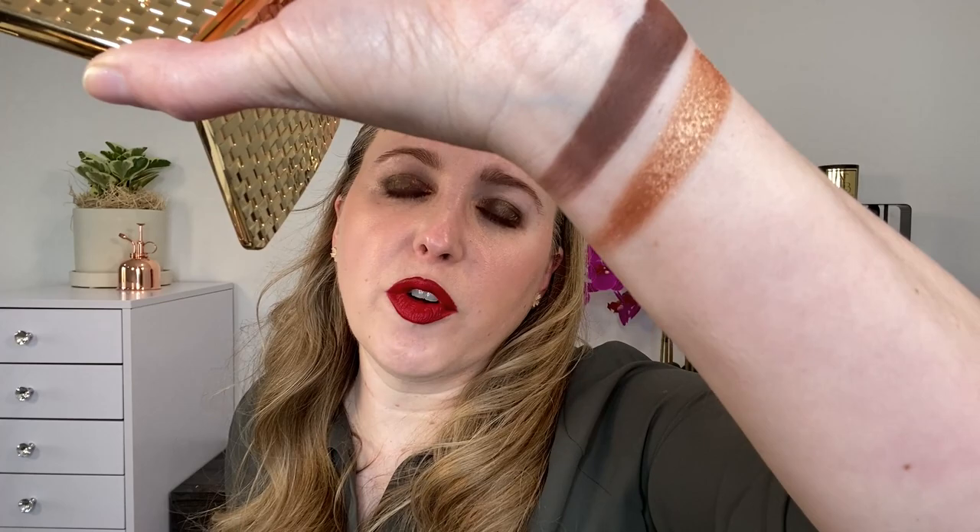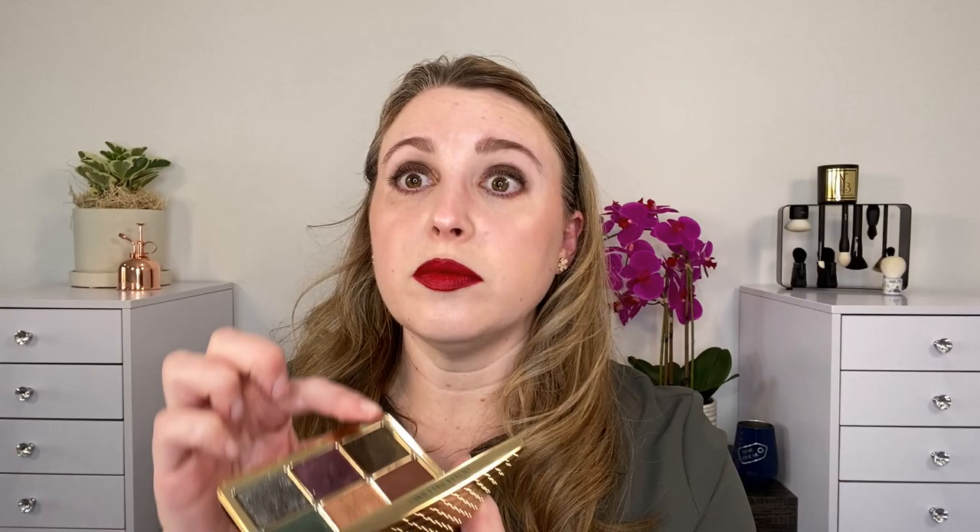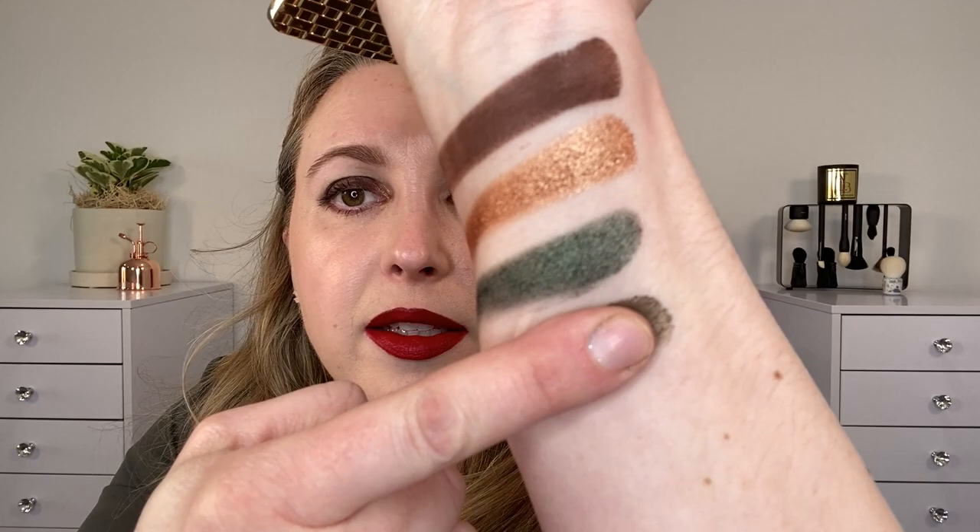Then we have a deep emerald green. All of these are super creamy and look at this green when you feather it out. A lot of rich greens like this have a black base or a really deep gray base, but you can see that you actually have a lot of true green color here. So even when you blend it out, it's not like fading to black. Next we have this bronzy shade — a rich brown base with a little bit of bronze in there. Really, really beautiful.